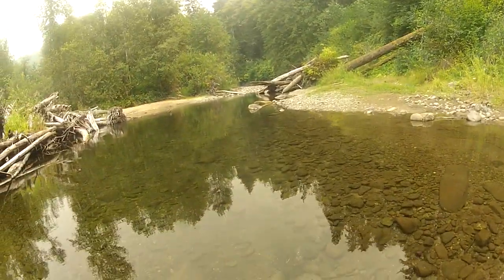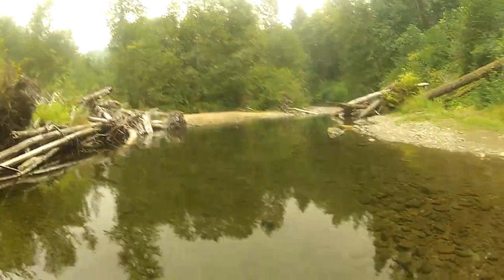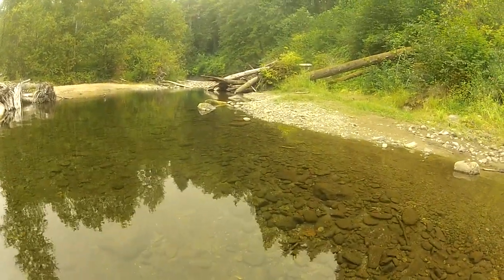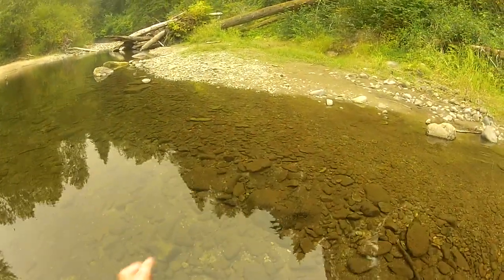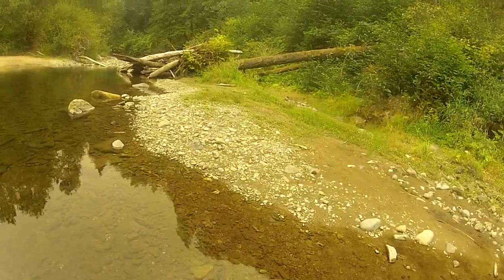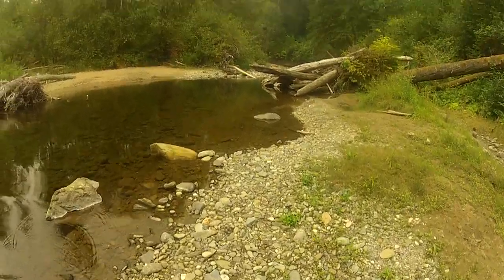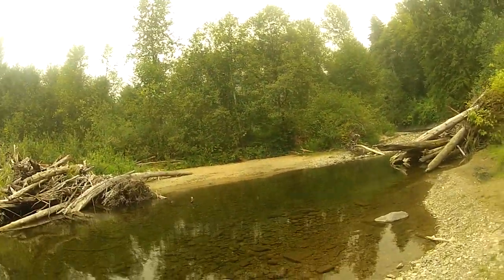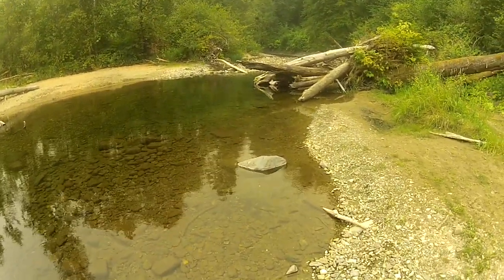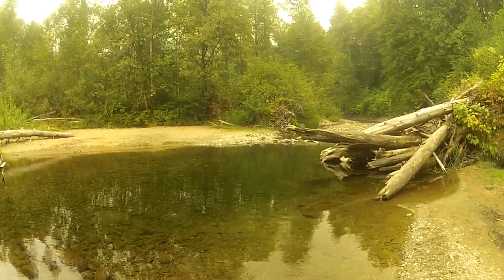Whew, that was close. Got kind of deep there. My boys will get kind of wet and cold. My boys don't like being wet and cold — they don't mind the former, not too far into the latter. Yeah, that's why we have soles with felt on them.